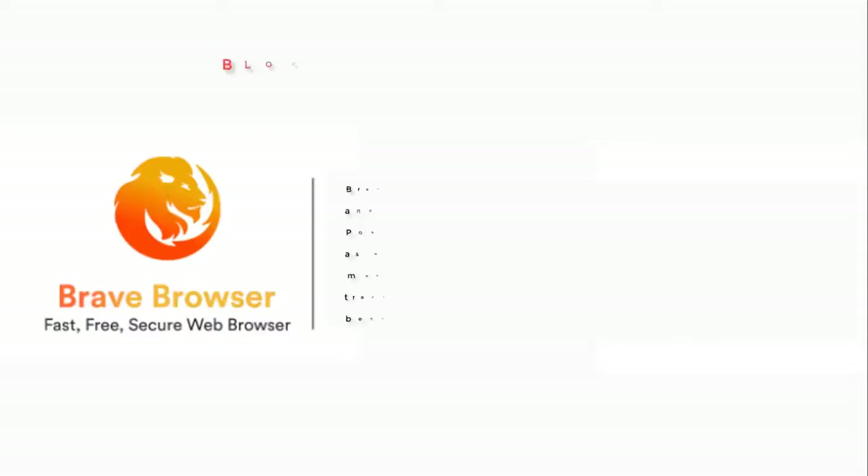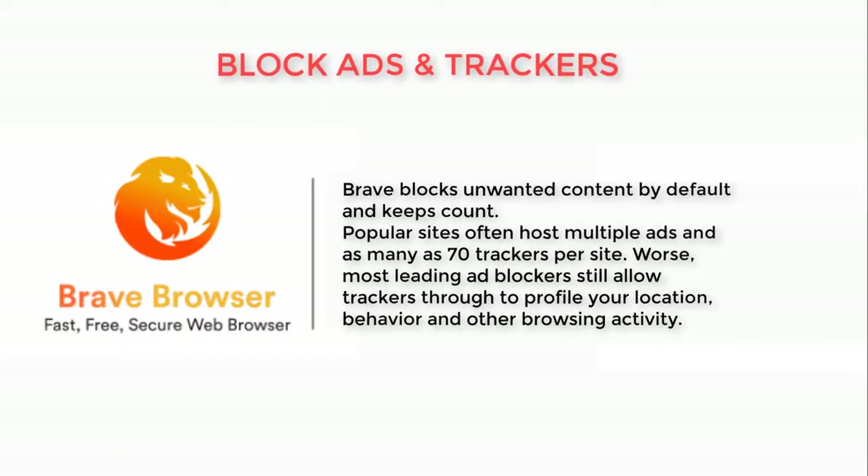Block ads and trackers. Brave blocks unwanted content by default and keeps count. Popular sites often host multiple ads and as many as 70 trackers per site. Worse, most leading ad blockers still allow trackers through to profile your location, behavior, and other browsing activity.